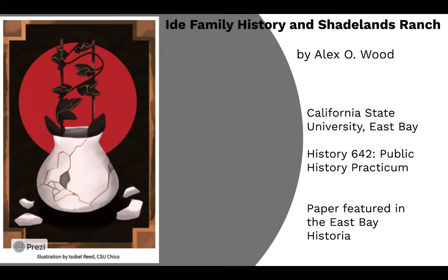I want to thank the Walnut Creek Historical Society and the Shadelands Ranch Museum for this opportunity. I also want to specifically thank Sheila Rogstad, who allowed me access to Shadelands Ranch during the height of the pandemic and led me to excellent source material. I want to thank my professor, Mary Ann Irwin, for facilitating a great class and encouraging me to continue to work on this project. And finally, I would like to thank Don Ames, who is a descendant of the IDA Family, for providing many of the amazing pictures and sources I will share with you.